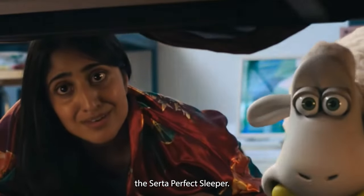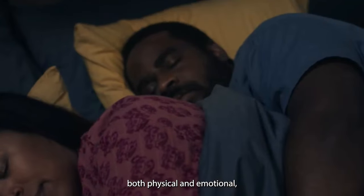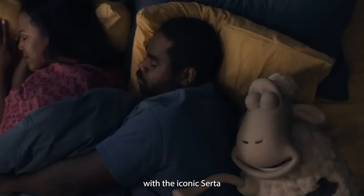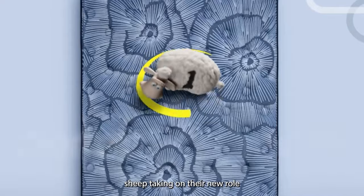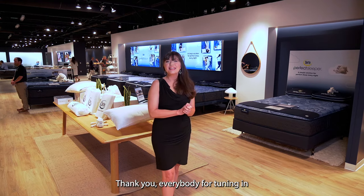The campaign highlights the Serta Perfect Sleeper and demonstrates the restorative power of comfort — both physical and emotional — with the iconic Serta sheep taking on their new role as shepherds of that comfort.